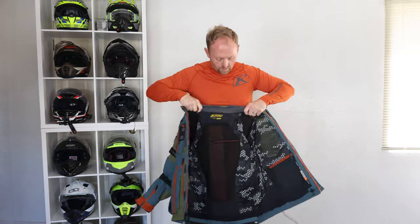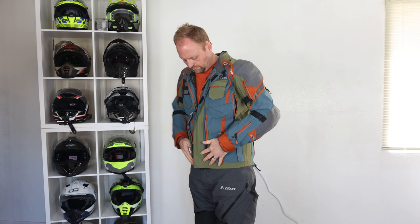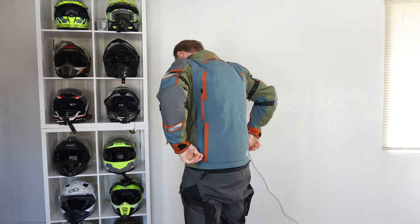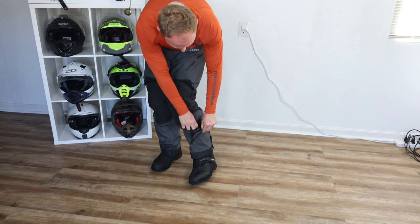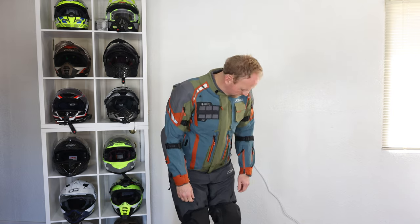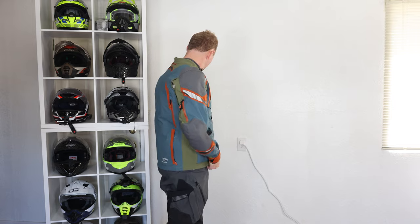This suit is differentiated from the regular Badlands Pro — which is already a very high-end premium suit — because it uses something called Vectran fabric. Vectran is incredibly strong for its weight, incredibly abrasion resistant, and a little more flexible. Having owned the Badlands Pro and the Carlsbad, I can tell you this A3 feels more mobile, less crunchy, and a bit lighter. That Vectran fabric is also what earns it the CE AAA rating, which is part of why this suit costs more and performs better.